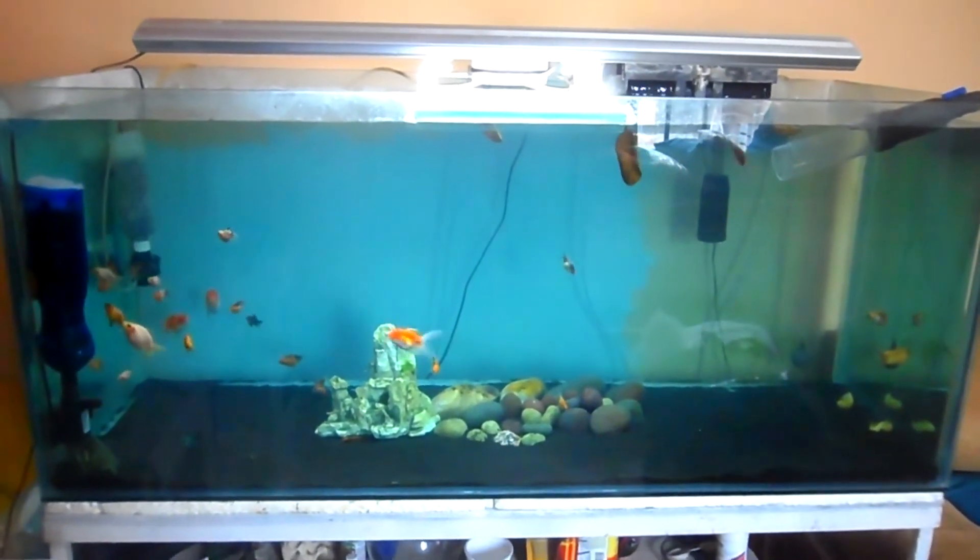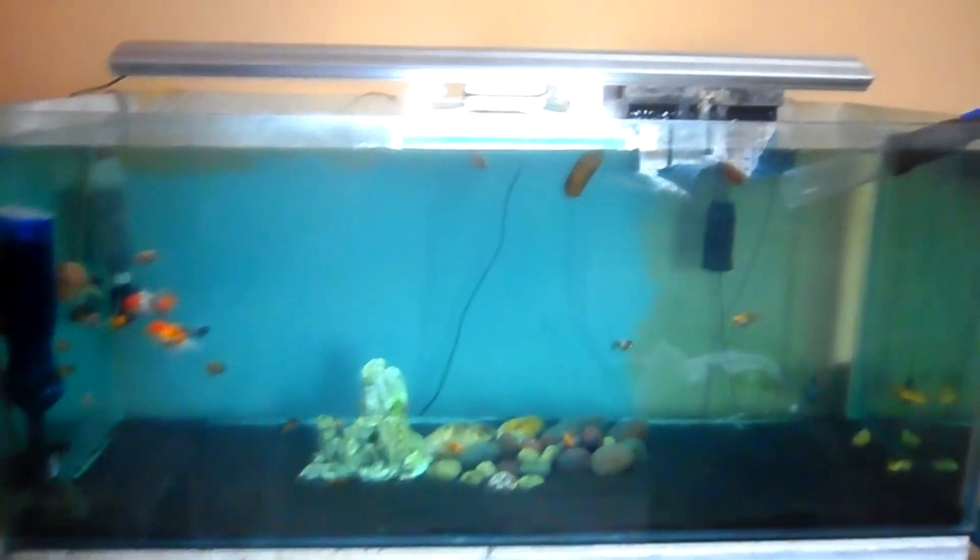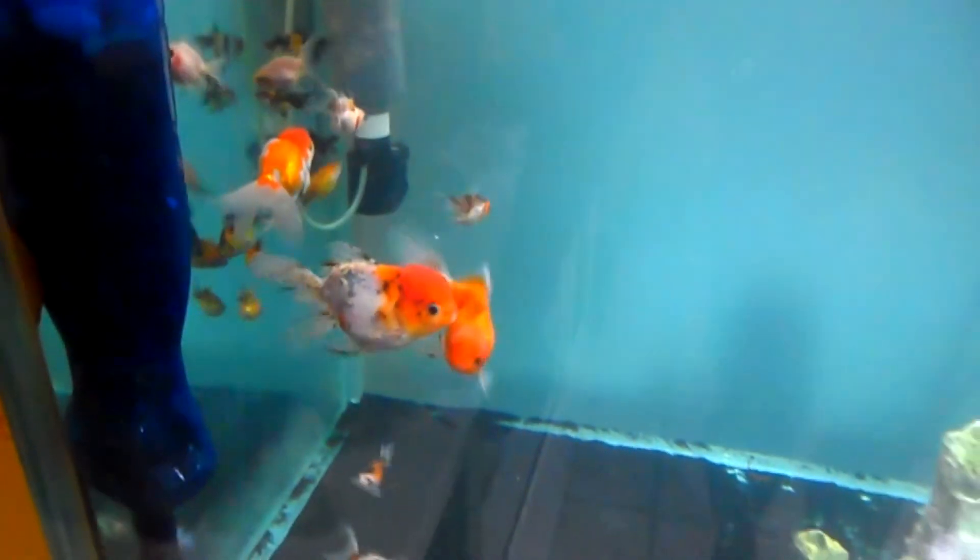All right guys, there we go — it's all full, it's all clean, all fish are happy. They're swimming around contented, they're looking real pretty, the colors are popping, the reds, the yellows — it's all good.